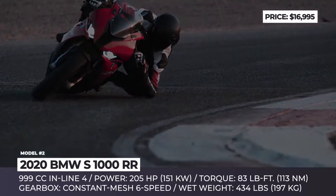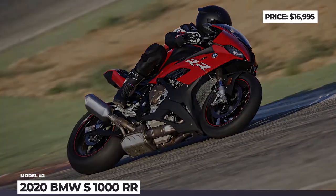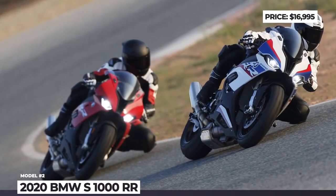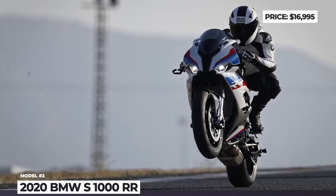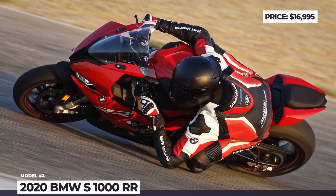Thanks to the shift cam technology, which adjusts valve timing and lift, the engine develops more torque even in low and medium speed ranges. But if you still seek more power, the optional M Sport package will turn the RR from a phenomenally fast bike into an ultimate racing machine.